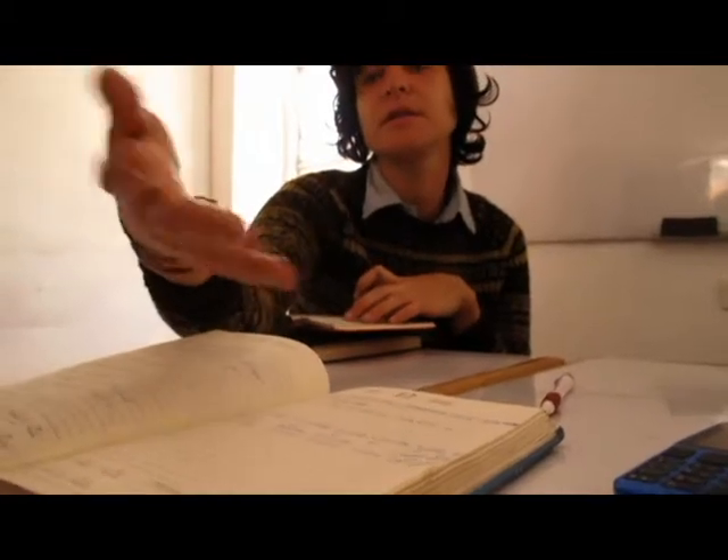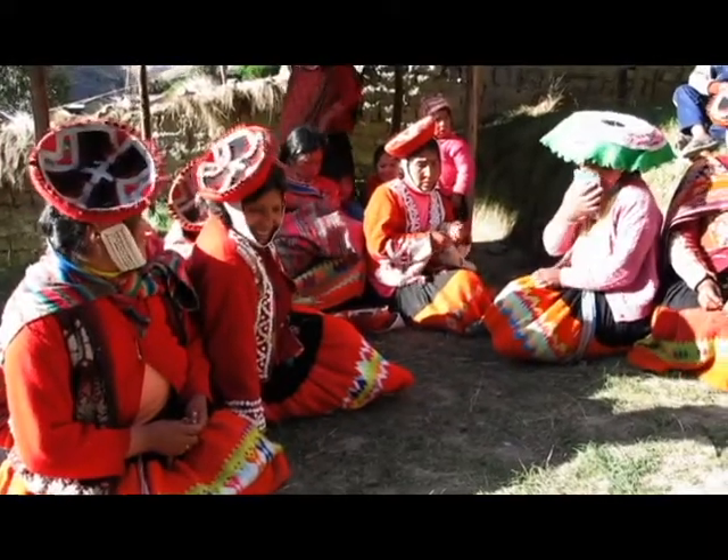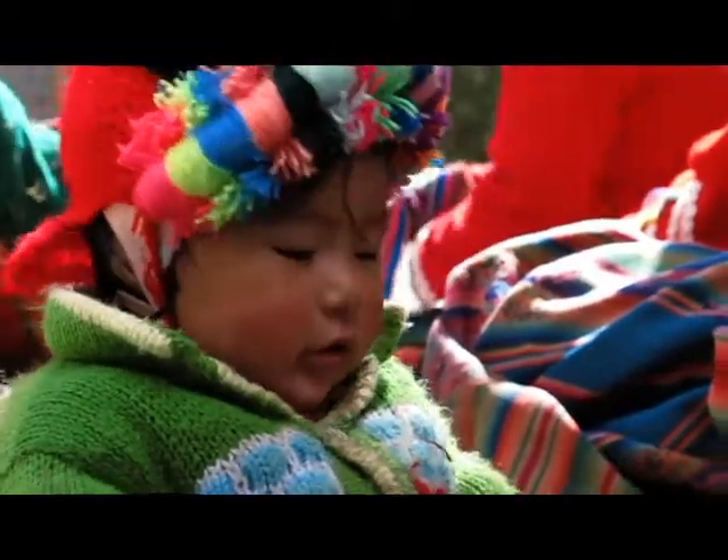Ethical production is a part of who we are. We're actually organized as a non-profit, and our mission is to create economic opportunities for rural Andean women so that they can make a better life for themselves and for their families.